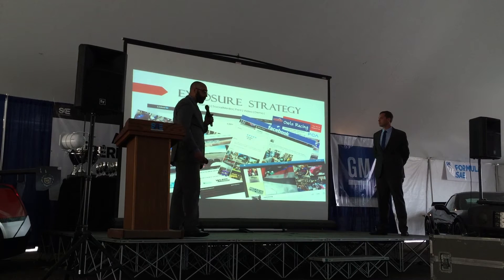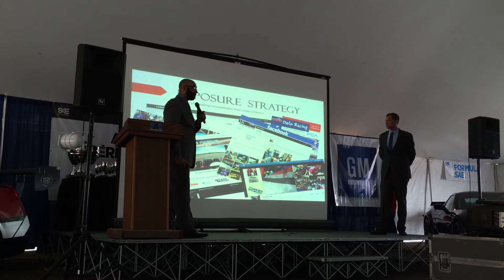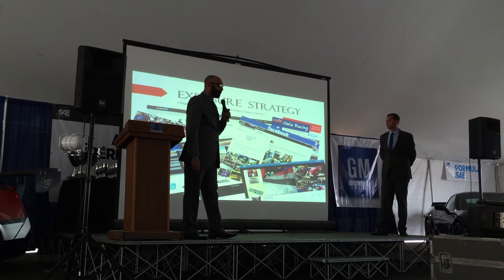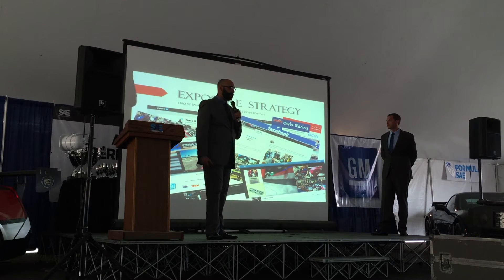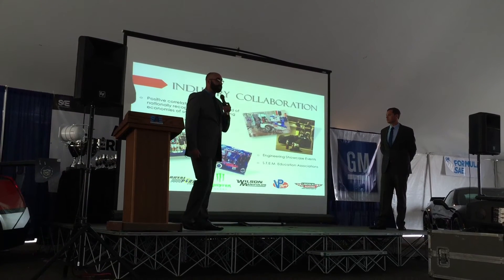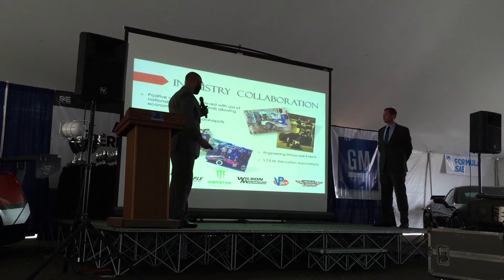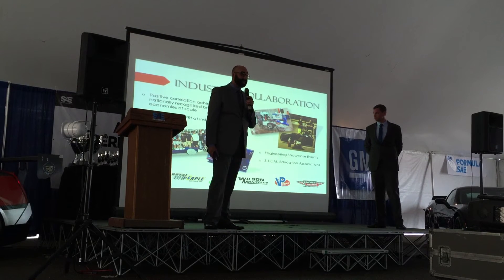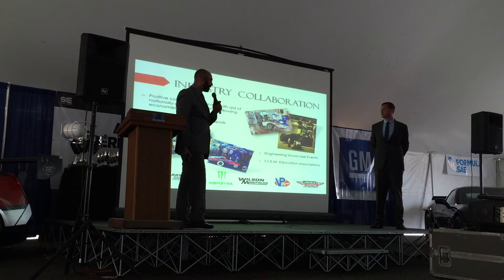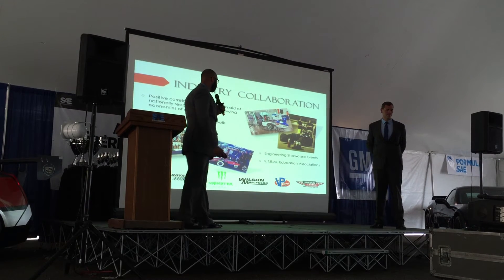Exposure strategy: Owl's Racing utilizes a strong marketing strategy leveraging free outlets. You can see here with LinkedIn, Facebook, Twitter, YouTube, and monthly newsletters, as well as our current website. Industry collaboration — Owl's Racing involves itself a lot with the community. We have the Formula E event that was in Miami where we helped with a high school to create a collaboration to build a vehicle. We also have Lashway Motorsports, where they were doing a fundraiser, and Keith Wilson, one of our other industry partners listed below.